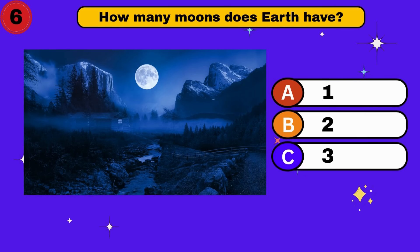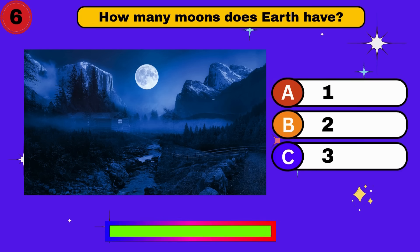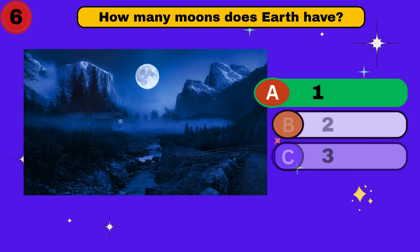How many moons does Earth have? One. Awesome. What's next?